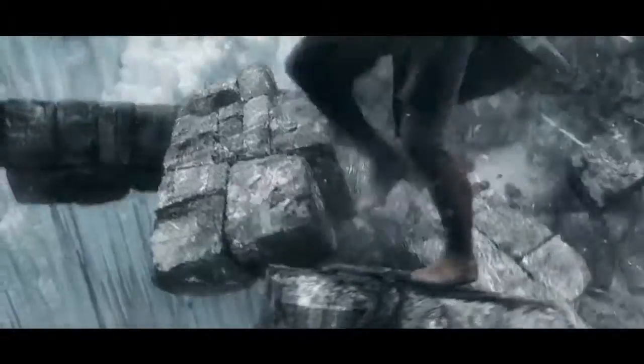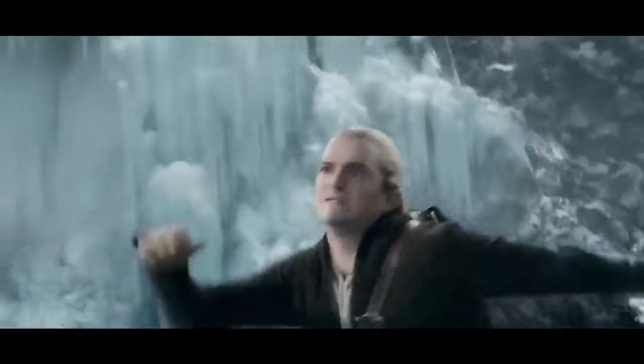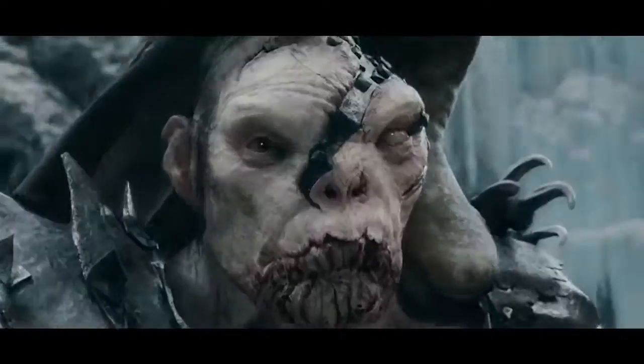It's so ridiculous that even the Mythbusters had to come out and prove it couldn't actually happen. We're all for suspending disbelief in movies, but some things have to be grounded for us to buy in.